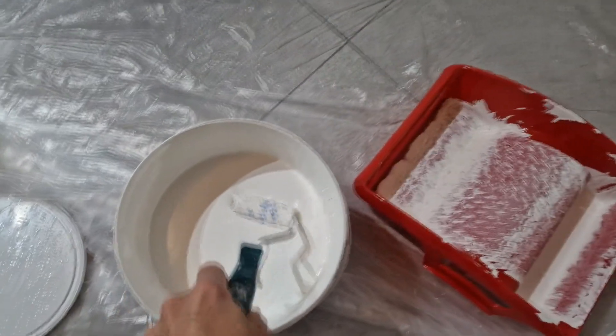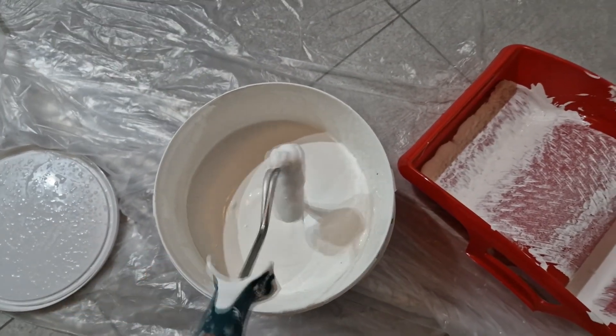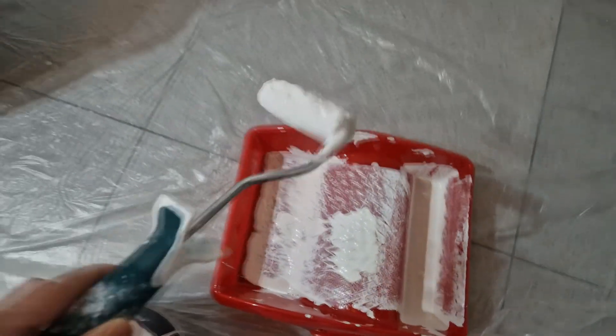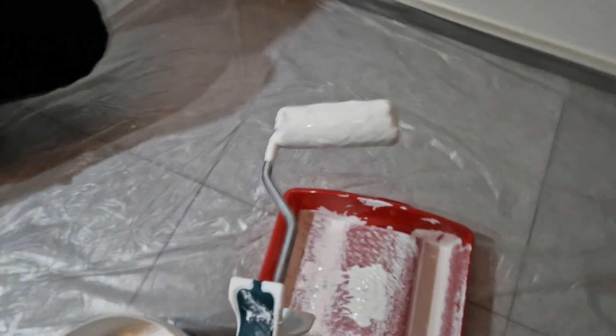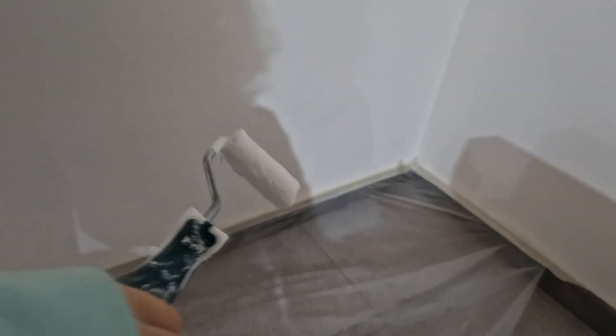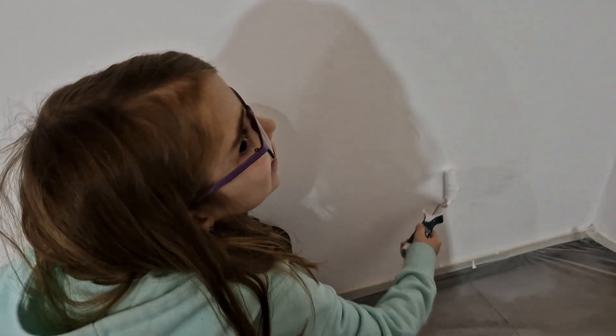Ora il mini rullo lo possiamo anche intingere qua, direttamente. Poi lo facciamo scorrere anche questo qui. Elena, vieni, prendi il mini rullo. Vedi che lì c'è del nero? Che è sporco? Vedi? Qua. Quando ci hanno montato... Vai. Bravissima.